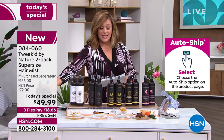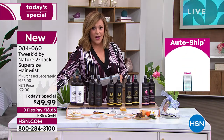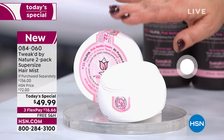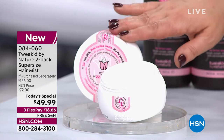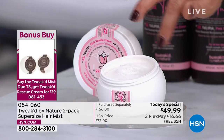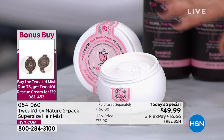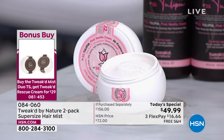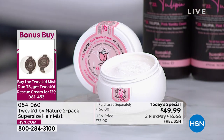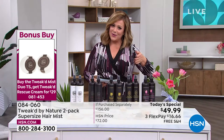For the first time in a long time, we're doing a bonus buy. If you buy the Today's Special, you'll get savings on a two-pack of the Rescue Cream. The Rescue Cream is a five-in-one: eye cream, primer, body cream, AM/PM cream. The brand new Tulipia version is available, and once it's gone it's not coming back. So you get five dollars off when you purchase the Today's Special on your two-pack of the all-in-one face-to-toes Rescue Cream.